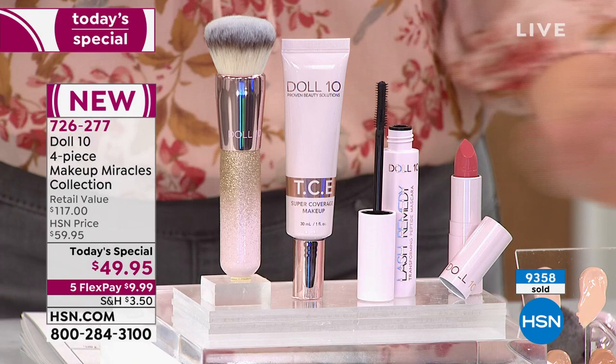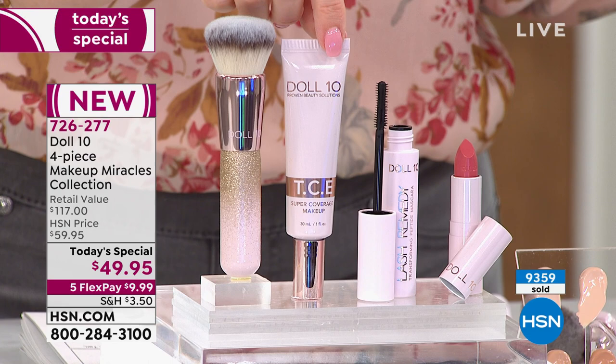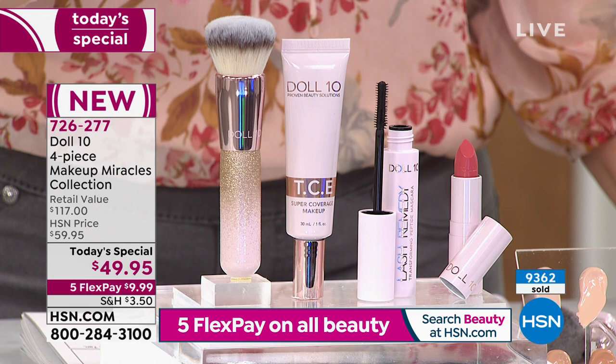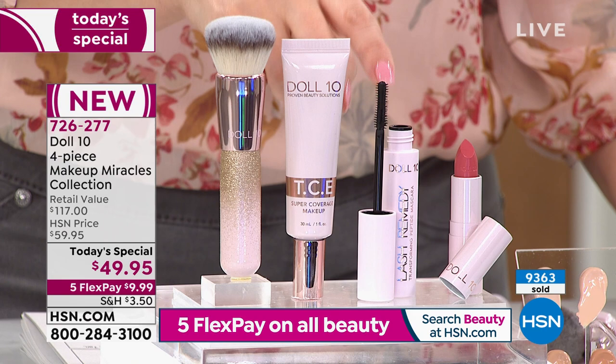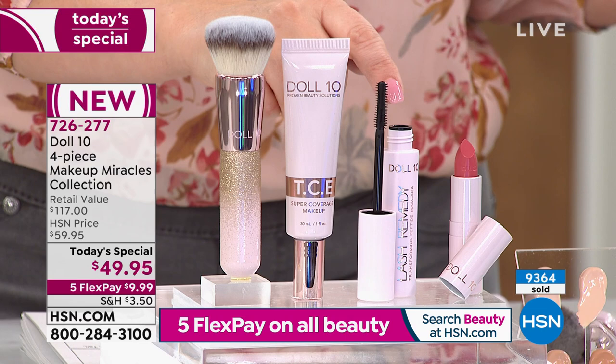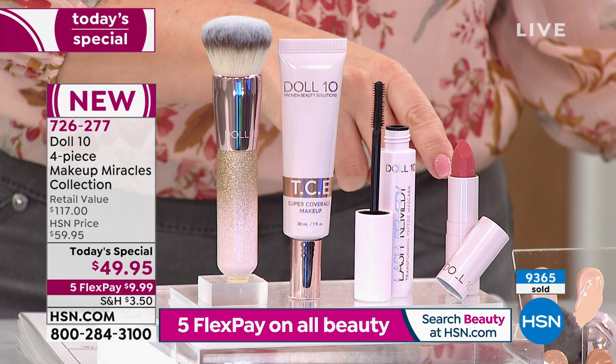Here's the hero — the star of the show — This Covers Everything foundation. A little bit goes a long way; I mean like a dot or two on the brush that comes with it. This is a limited edition glitter brush included, valued at $35 on its own. You're also getting the brand new launch of this mascara, which curls, lifts, and adds volume, but also has a serum infused with good things for your lashes.